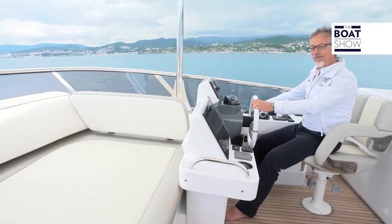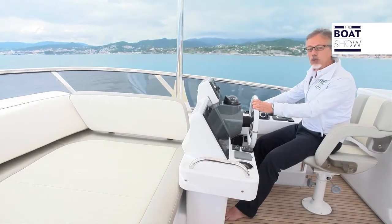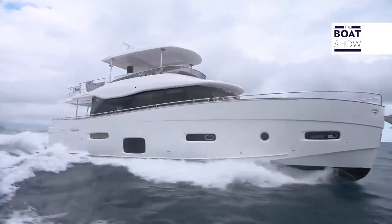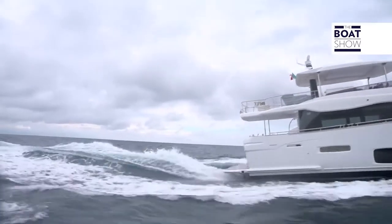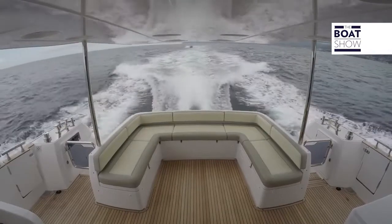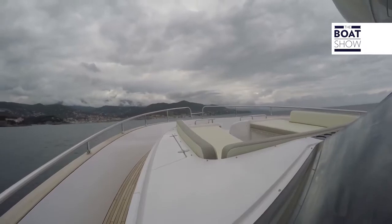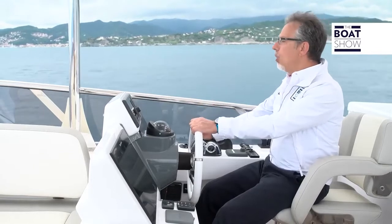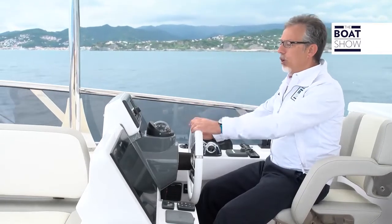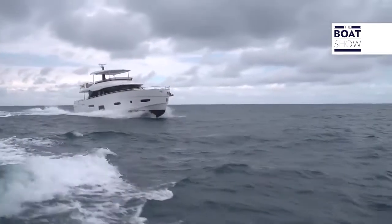This hull expresses the best of itself both in displacement and when planing. Since we have a total of 1,600 horsepower, let's give some gas and use it all. The ascent is very gentle and progressive, and this is part of that comfort that makes us feel good, even here on the fly, even in rough sea conditions. With the engine at 1,750 RPM, we are at 16 knots, and this is an excellent cruising speed. Obviously, consumption increased — we are using about 140 liters an hour total.